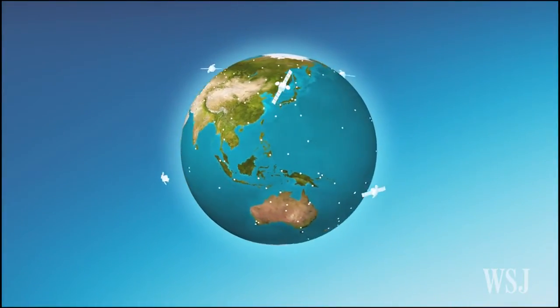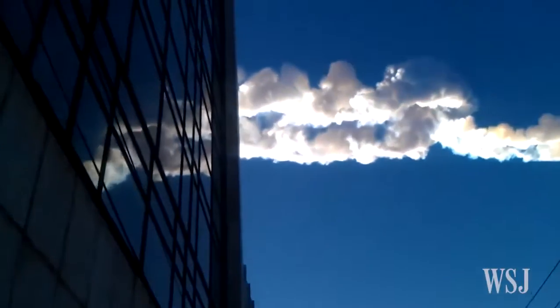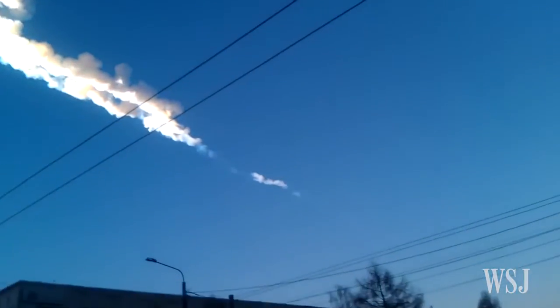It has captured data about earthquakes, volcanoes, rocket launches, and even the large meteorite that crashed into Russia in 2013.